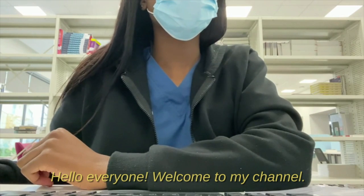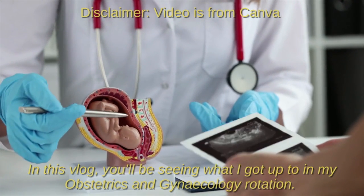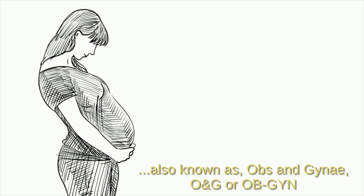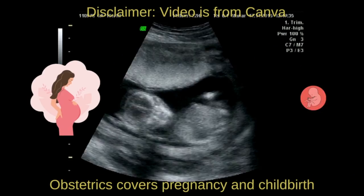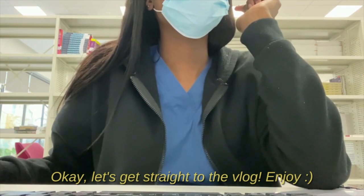Hello everyone, welcome to my channel. I'm Helena and I'm a fourth year medical student. In this vlog you'll be seeing what I got up to in my obstetrics and gynecology rotation. Obstetrics and gynecology, also known as obs and gynae, ONG, or OB-GYN, is a medical specialty involving two subspecialties: obstetrics covers pregnancy and childbirth, whereas gynecology covers the health of the female reproductive system.